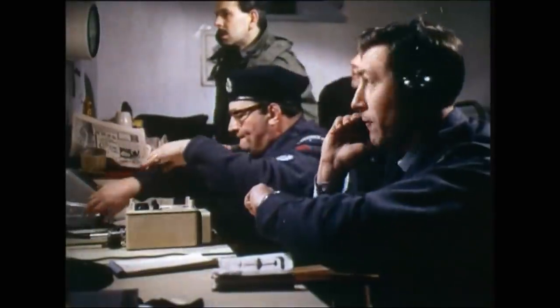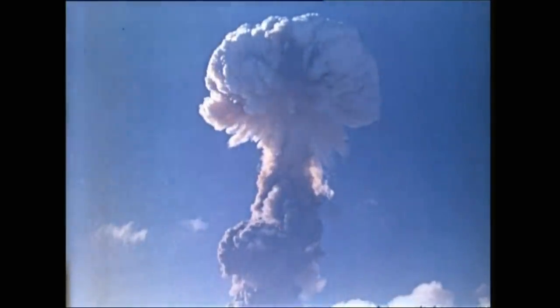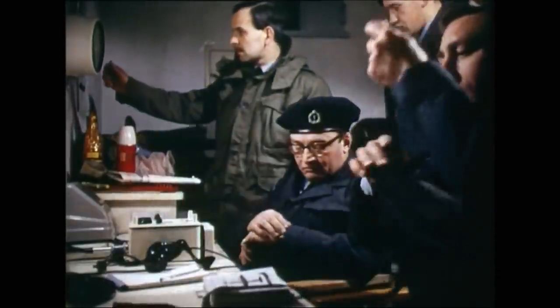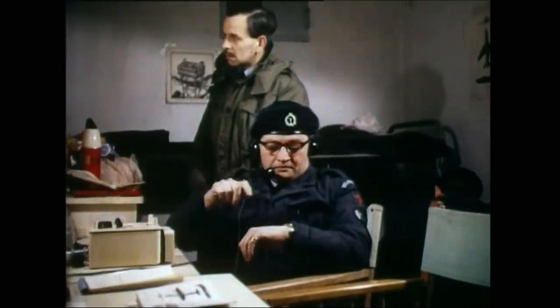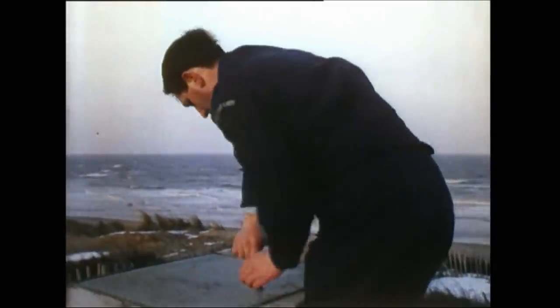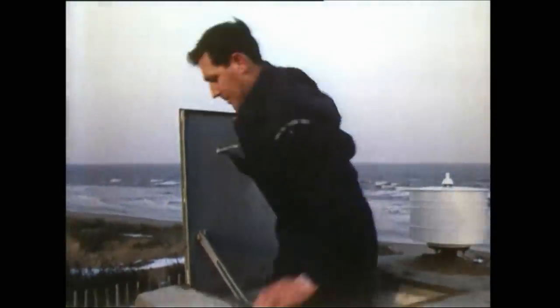The first indication of a nuclear burst down here would be a reading on the bomb power indicator. If that needle went up, then that would be reported to the parent operations room. And then 60 seconds after that, the papers in the ground zero indicator would be changed. That would mean an observer leaving the safety of this post underground and going up top to change the papers. He would come down again with those papers, which would be assessed in terms of bearing, elevation and the size of the spot in degrees, and that information would be reported to the operations room.